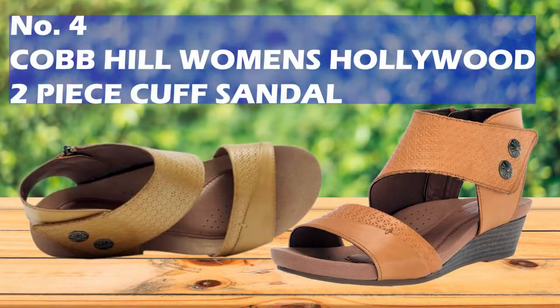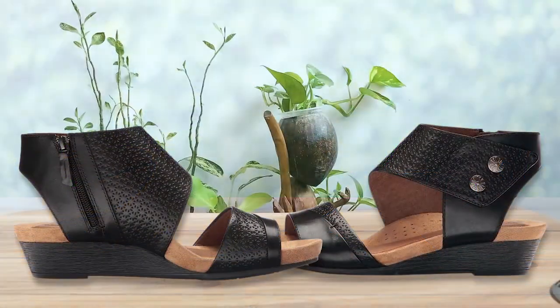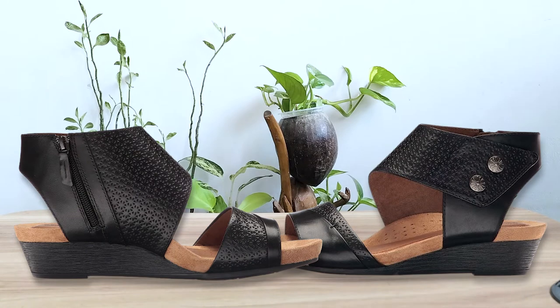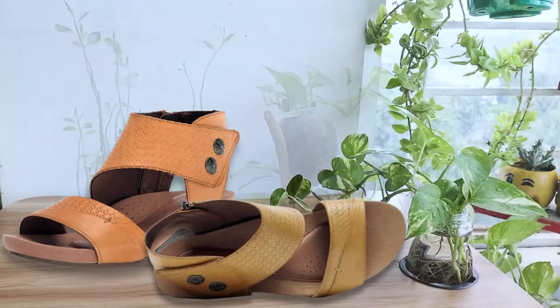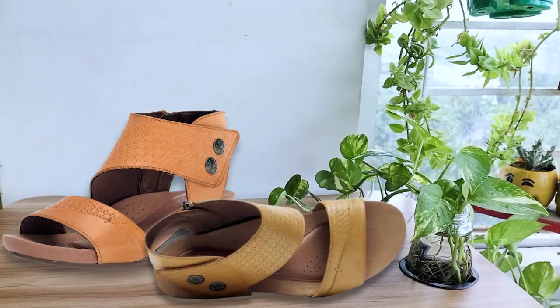Number 4: Cobb Hill Women's Hollywood Two-Piece Sandal. This sandal gives a little extra ankle support, and the premium leather upper creates natural comfort and durability. The fabric type is 100% leather, and the anatomically molded EVA footbed provides foot-comforting, flexible, and lightweight impact absorption. The microfiber lining creates a breathable feel, so you feel calm, cool, and confident.